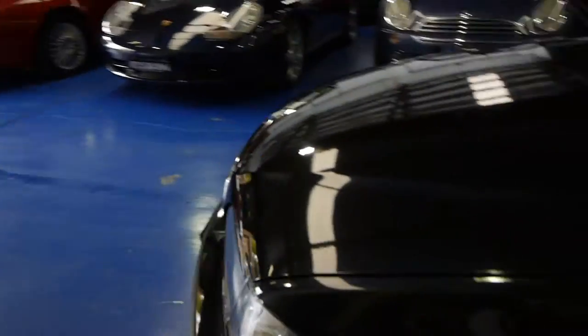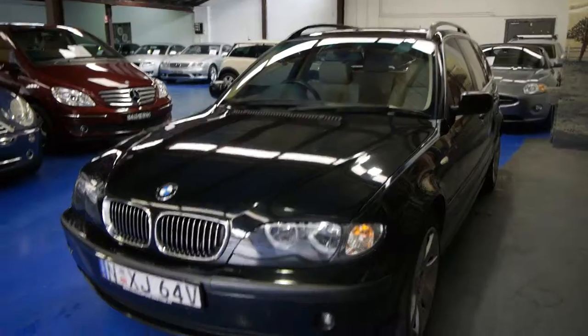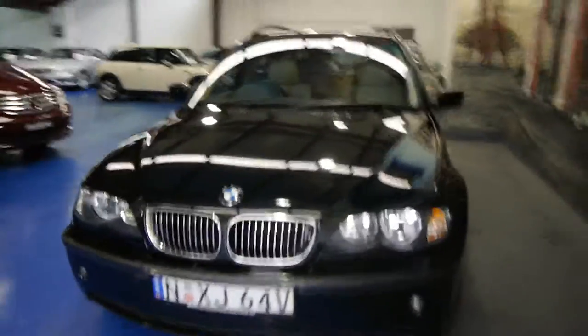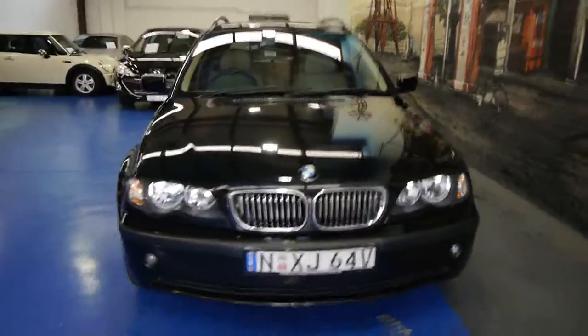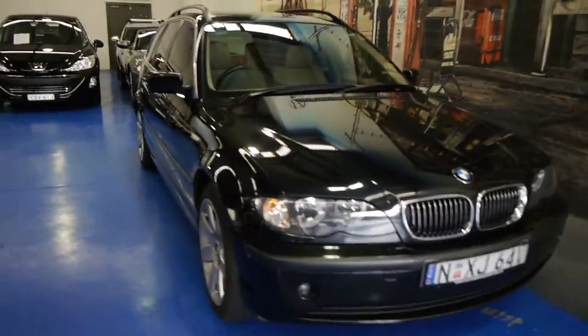So if you're looking for a family wagon you really can't go past one of these. Great on fuel, ultra-reliable, very safe — and this is the very last of the E46 series. So if you're looking for a wagon, come in and have a look at this one. Take it for a drive. It drives absolutely beautifully. It really is a lovely car in our opinion.